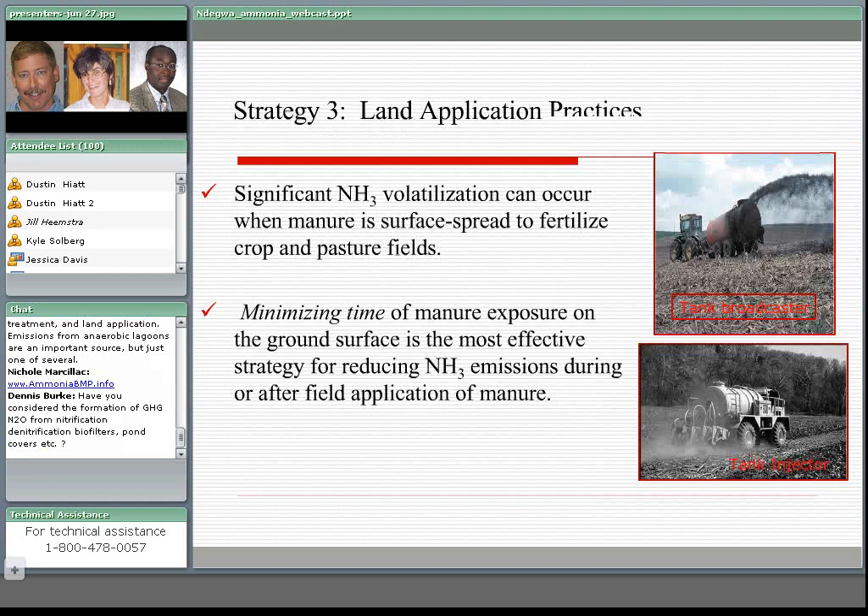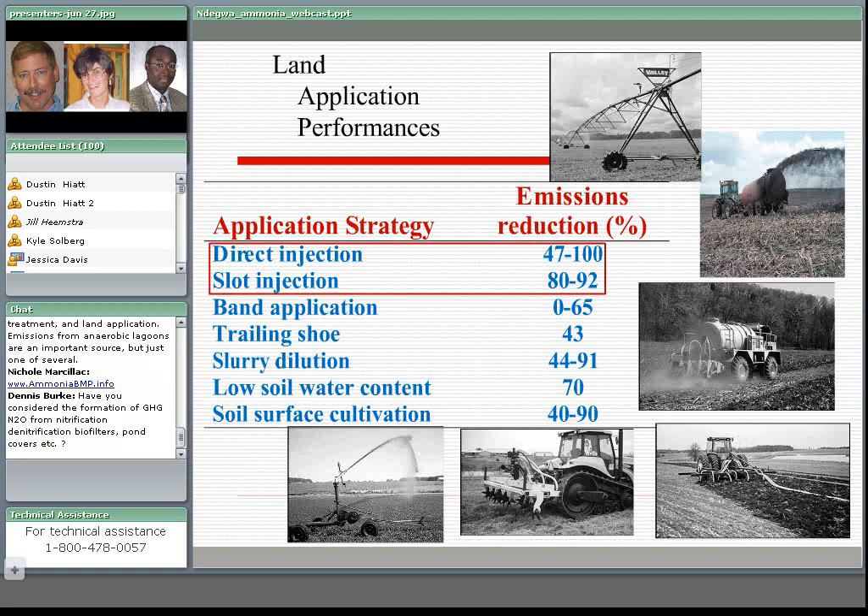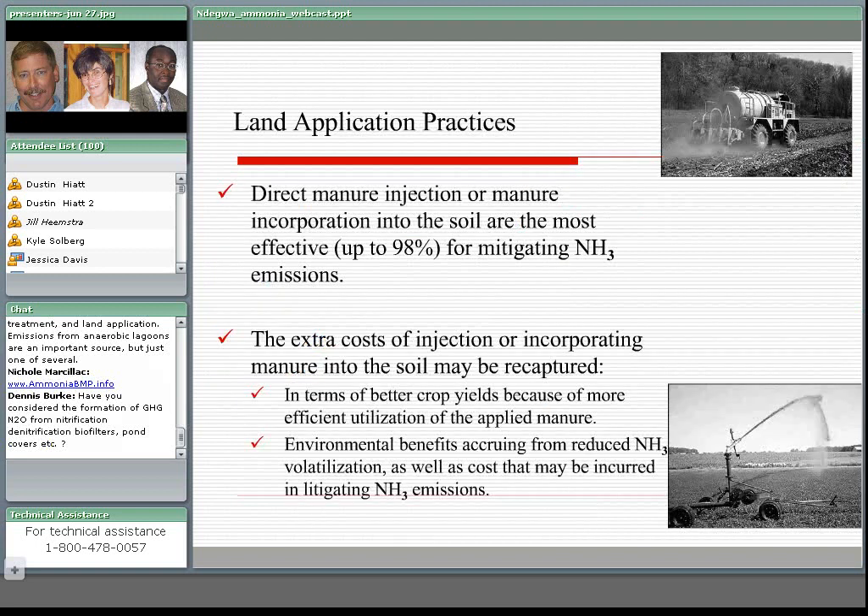For application practices, you could experience a significant pulse of ammonia emissions once manure is applied to fertilize cropland. The bottom line is to minimize the amount of time the manure is exposed on the ground. Looking at the host of application methods, it comes out that direct injection — whichever kind of injection — performs better than all other methods. They are a little more expensive, but the cost of injection or incorporation of manure in the soil may be captured in terms of benefits that could occur from reduced costs in mitigating ammonia emissions.